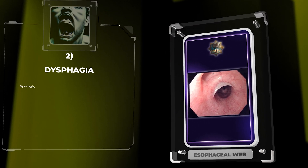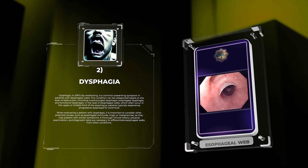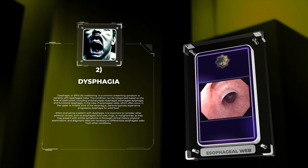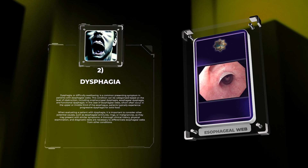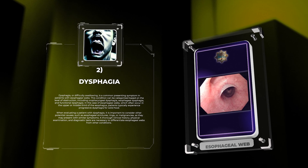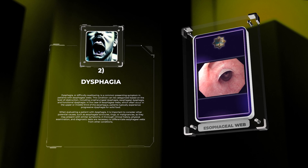Dysphagia, or difficulty swallowing, is a common presenting symptom in patients with esophageal webs. This condition can be categorized based on the level of obstruction, including oropharyngeal dysphagia, esophageal dysphagia, and functional dysphagia. In the case of esophageal webs, which often occur in the upper or middle third of the esophagus, patients typically experience progressive dysphagia for solid food. A thorough clinical history, physical examination, and diagnostic tests are necessary to differentiate esophageal webs from other conditions.